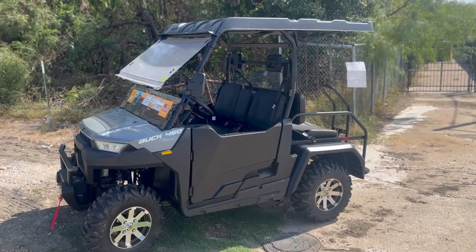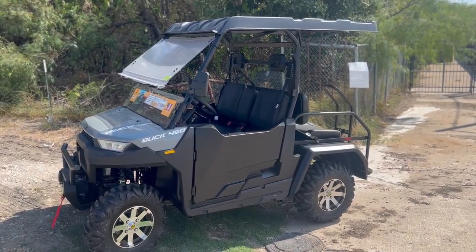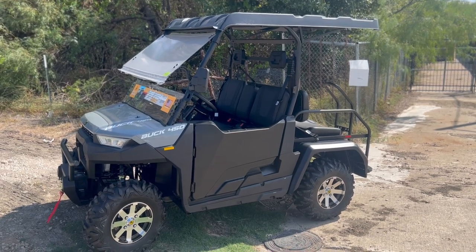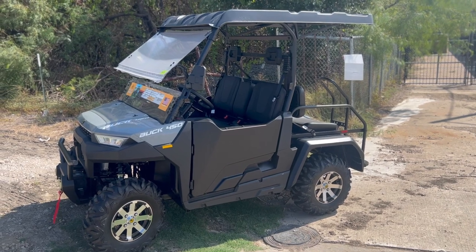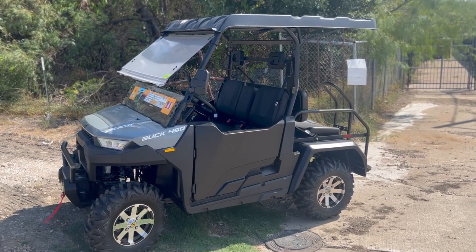Hello guys, welcome to another video from 161 Powersports, located here at 1290 West Pioneer Parkway, Grand Prairie, Texas 75051. We are here all seven days of the week, 10 a.m. to 6 p.m. at your service.